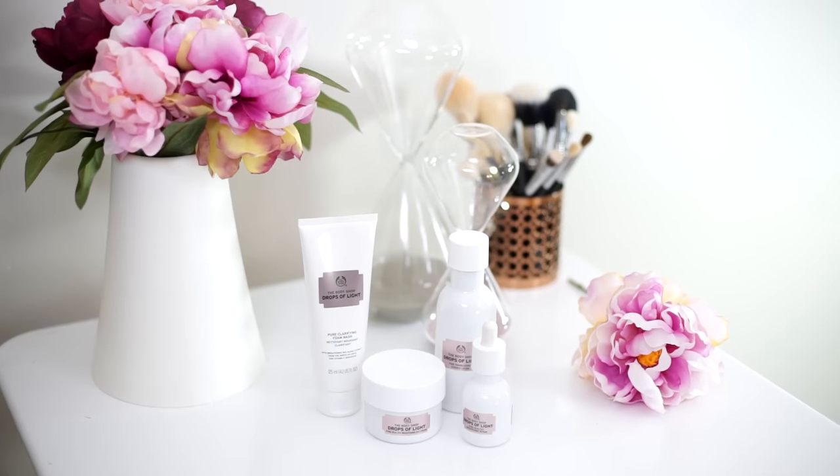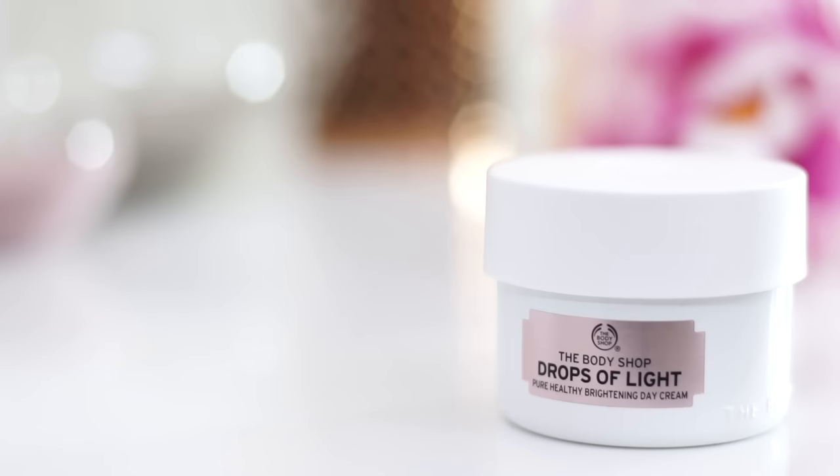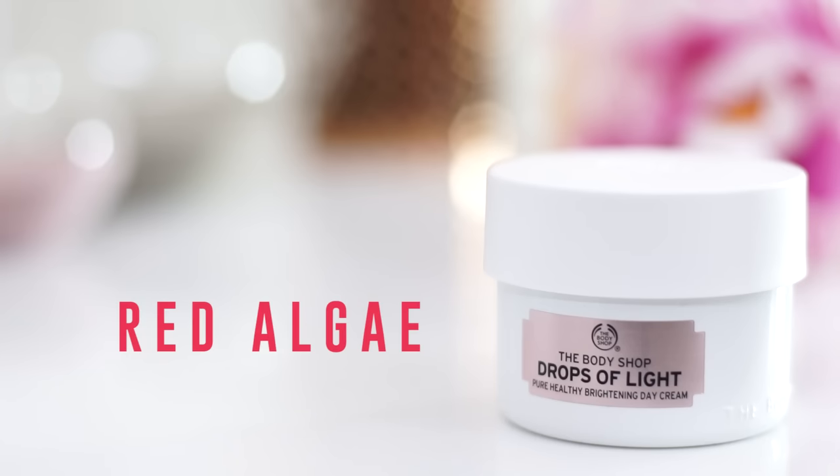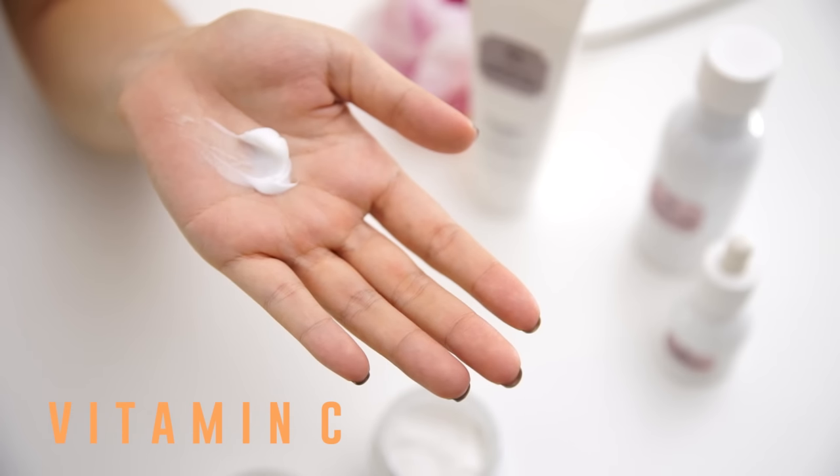So what's in these products that makes them so amazing? Well, there are two key ingredients. One is red algae, which helps limit the melanin process that causes pigmentation — and we do not want pigmentation. The other key ingredient is vitamin C, which is known to brighten, even out skin tone, and encourage radiance and luminosity.